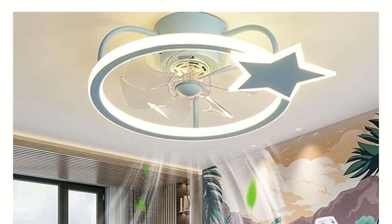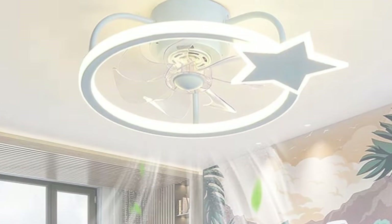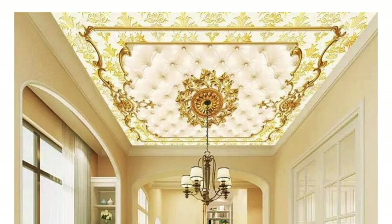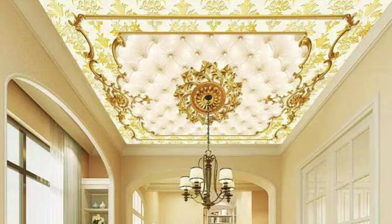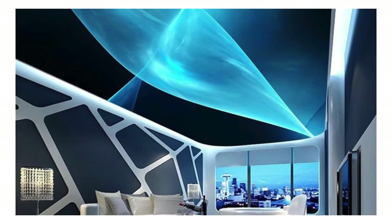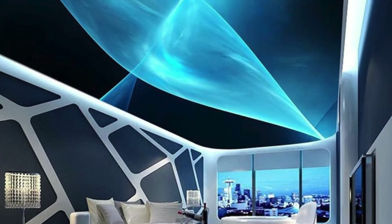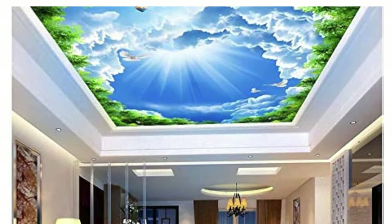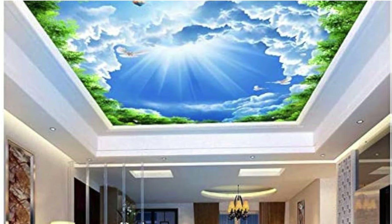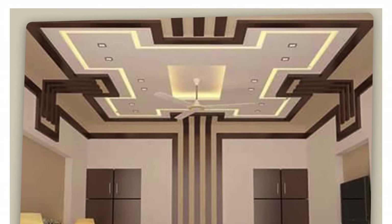Digital ceiling panels feature integrated LED technology for dynamic lighting effects, and can display digital patterns or change colors based on programming, providing a modern and high-tech aesthetic. Remember that the choice of ceiling panels depends on the specific requirements and design goals of the space. Consider factors such as the overall style, functionality, maintenance, and budget when selecting the most suitable ceiling panels.